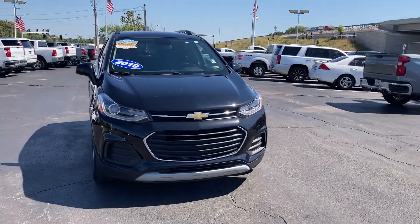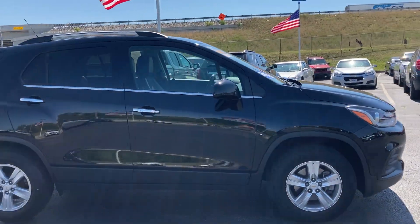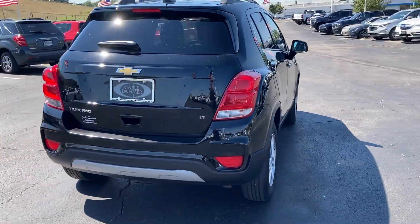Hi, Jim Russell Jr. here, Cable Donner, Kansas City. Today looking at this 2019 Trax, stock number X100491, mosaic black, all-wheel drive LT.